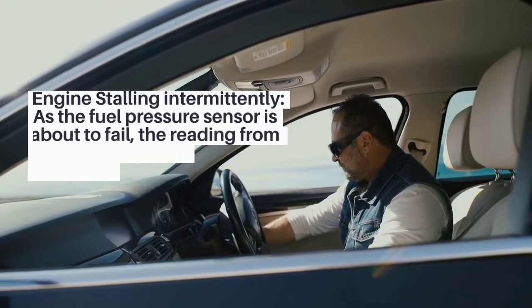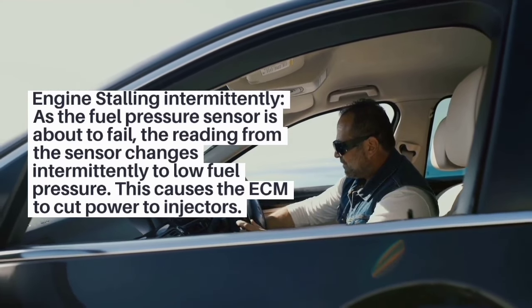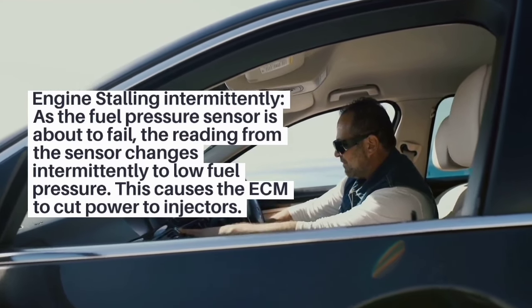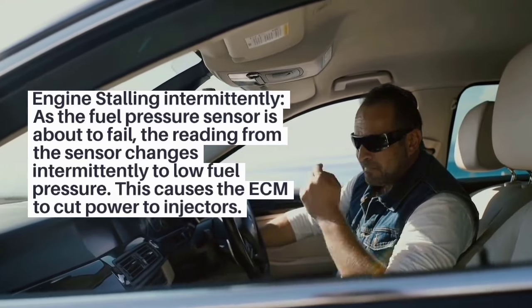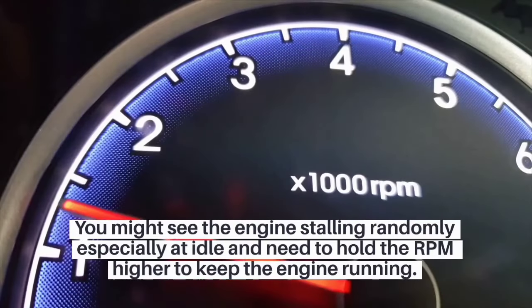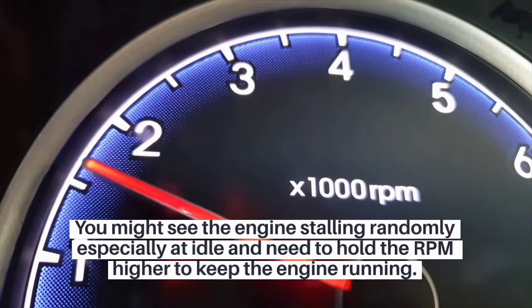2. Engine stalling intermittently. As the fuel pressure sensor is about to fail, the reading from the sensor changes intermittently to low fuel pressure. This causes the ECM to cut power to the injectors. You might see the engine stalling randomly, especially at idle, and need to hold the RPM higher to keep the engine running.